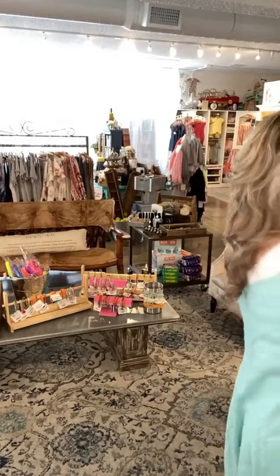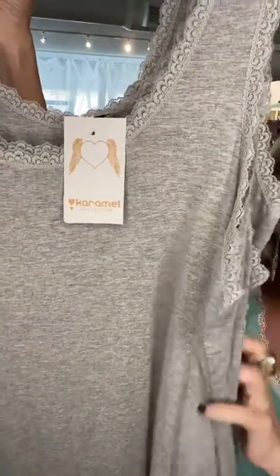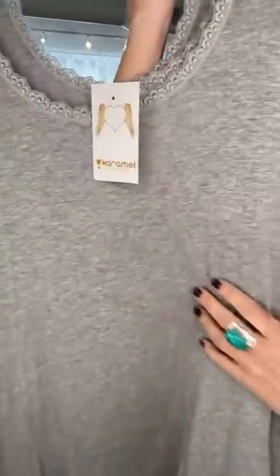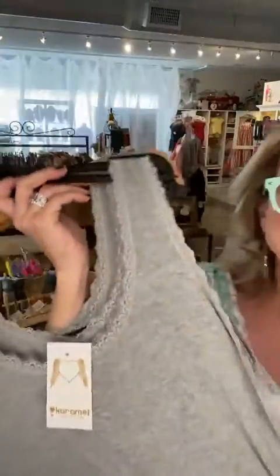Another color we are getting low on is this heathered gray. I love the gray under white, under black, and any color in between — it's such a great neutral. We have five left in the gray. I would say your basics that you'd want would be the white, the black, the gray, and the navy. That would be your basics.